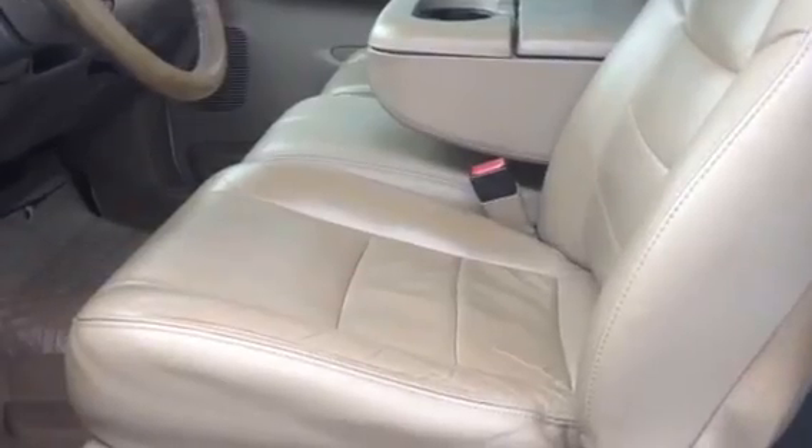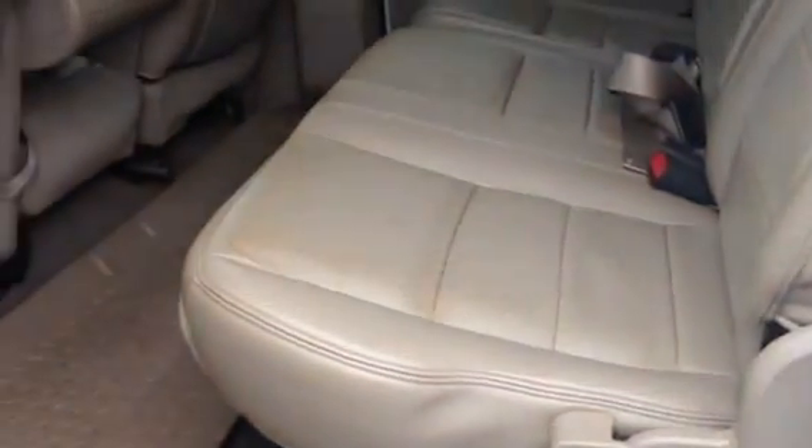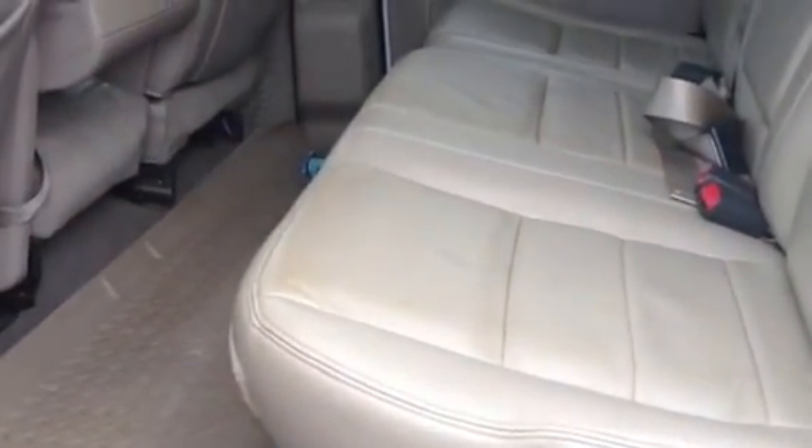Beige leather interior and a ton of room in the back seat.